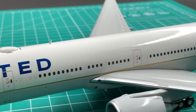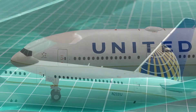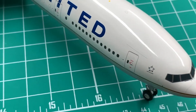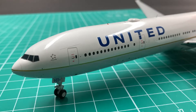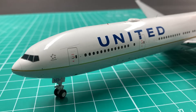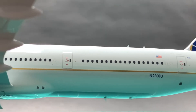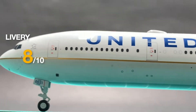All the titles and logos — positions, sizes, and typefaces — are correct. However, Gemini released this model too early, so it has missed some of the delivery features added by UA after the plane entered service, including the plane's name 'New Spirit of United' and the tiny United logo in blue right next to the L1 and L2 doors. We can say Gemini only managed to recreate the aircraft as delivered by Boeing. I will give an 8.